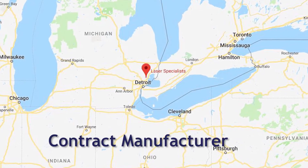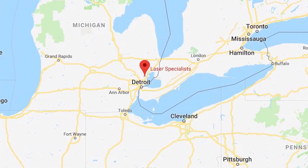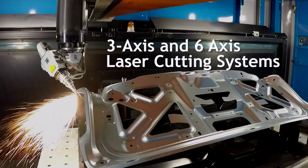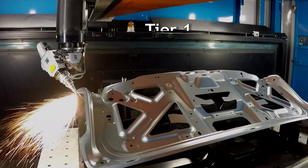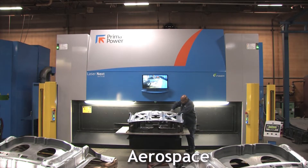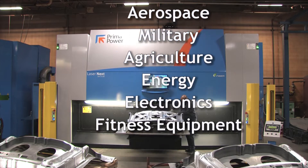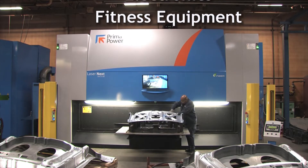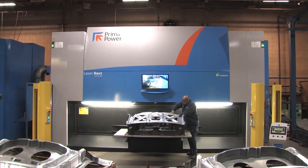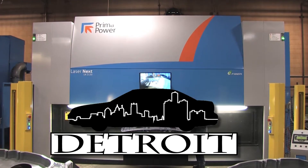Laser Specialists is a contract manufacturer located in the heart of Metro Detroit. We're equipped with both 3-axis and 6-axis laser cutting systems. A majority of our customer base is composed of Tier 1, Tier 2, and Tier 3 suppliers to the automotive industry. We also service customers in the aerospace, military, agriculture, energy, electronics, and fitness equipment industries. We're fairly well diversified, however automotive remains a primary focus for us being in Metro Detroit.